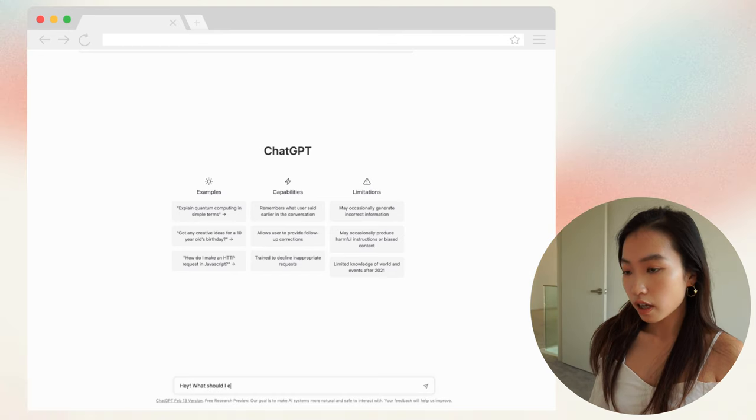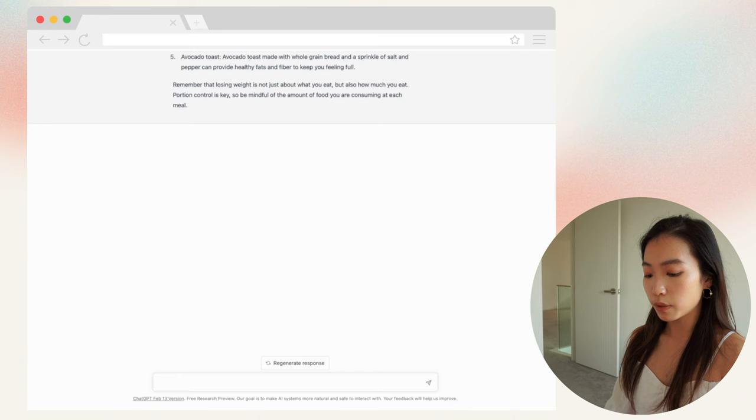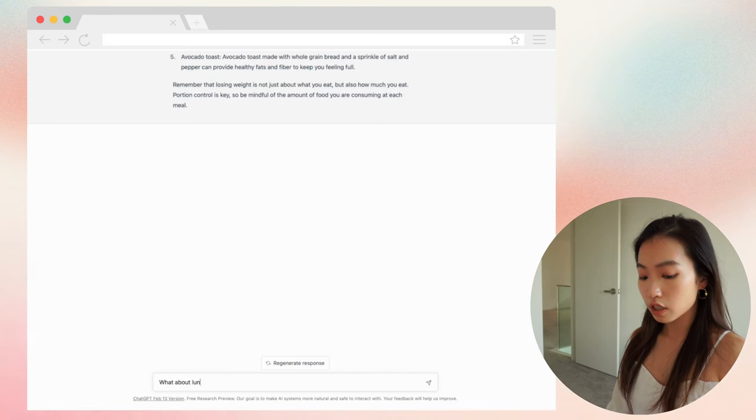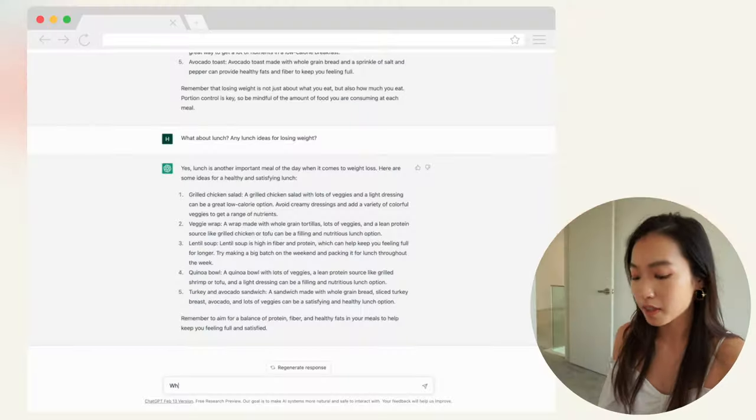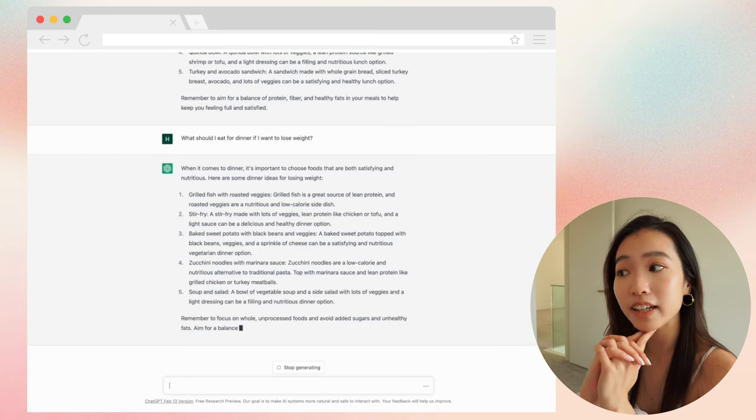Hey guys, welcome back to my kitchen. I was about to make breakfast today but I seriously ran out of ideas, so I was thinking, why don't we ask ChatGPT and let them decide what we eat for today? Okay, let's see what it says. They gave me five options for breakfast, lunch, and dinner, so let's spin it into five days and get some cooking done.